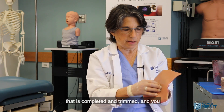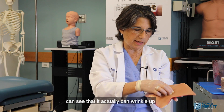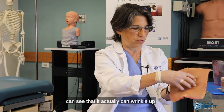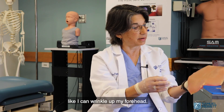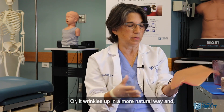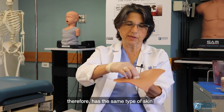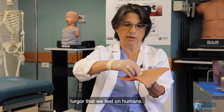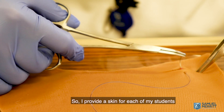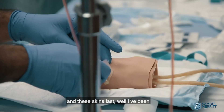This is an example of a skin that is completed and trimmed. You can see that it actually can wrinkle up — I can wrinkle up my forehead — or it wrinkles up in a more natural way, and therefore has the same type of skin turgor that we feel on humans.